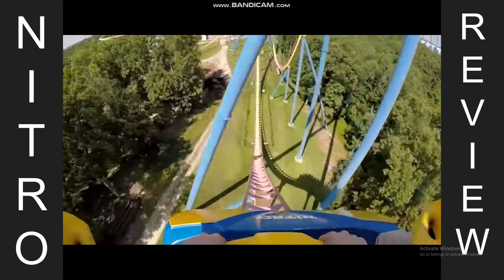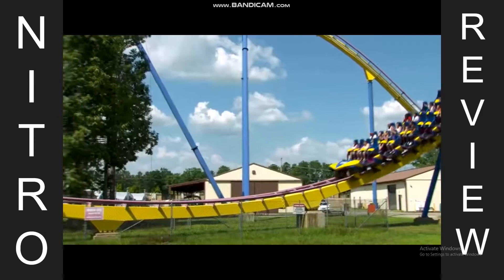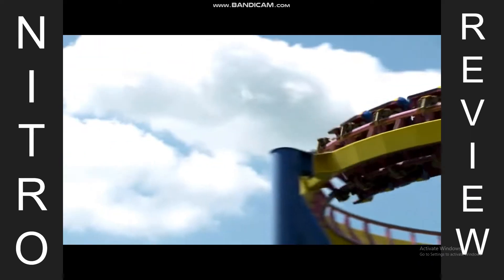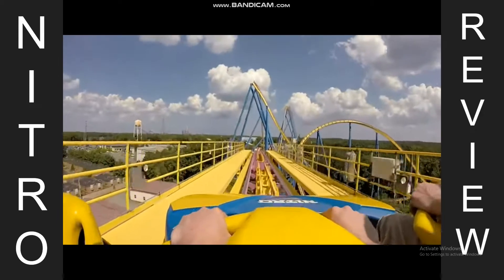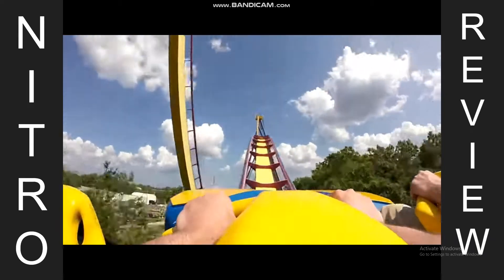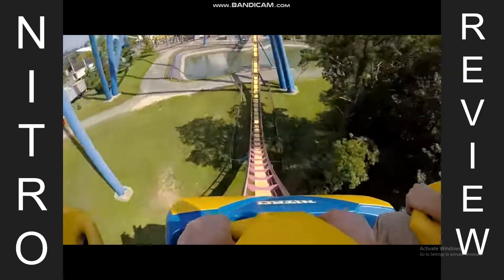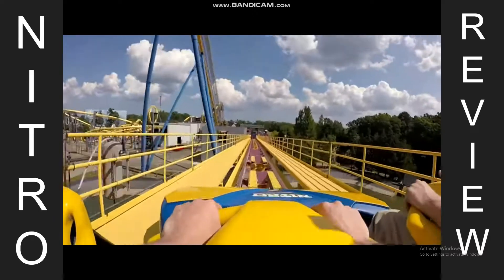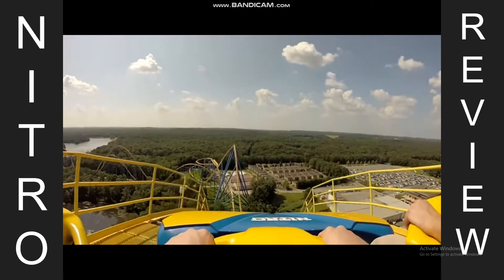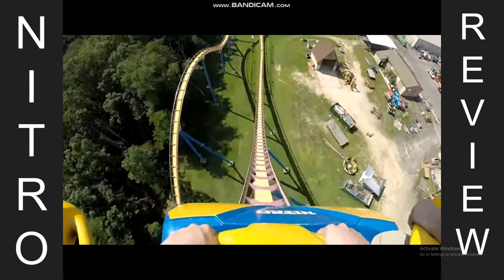You make your way to the entrance and the queue — the entrance is really nothing special, just a giant sign that says Nitro over your head. You make your way through the queue, and this queue really was normal. You could probably go through it very fast because these operations are known for being super fast. I went in the middle of summer but there was absolutely nobody at the park — it was dead for some reason. Even on good days these ops are really fast, and there are three trains. There's also a lot of Snickers ads in the queue for some reason.